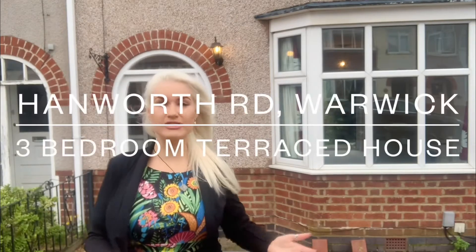Welcome to Hangworth Road in Warwick — this fantastic three-bedroomed house situated in this popular location. Walking distance of Warwick Town Centre, walking distance of the hospital, and benefiting from off-road parking and a garage to the rear. This has also got really good connections to the A46, and you've got lots of local amenities around you.